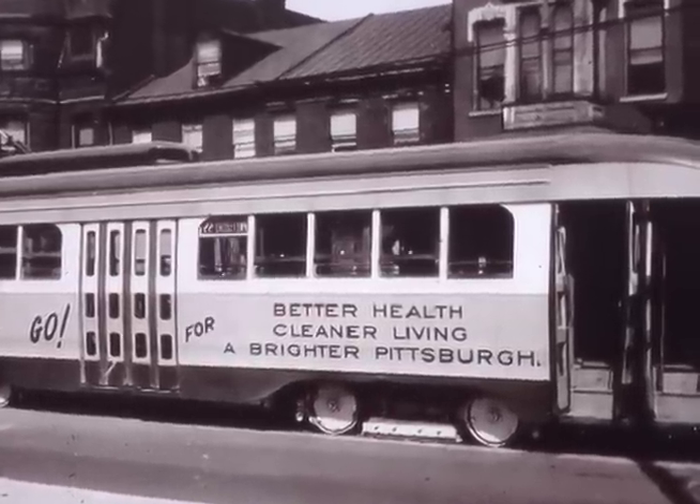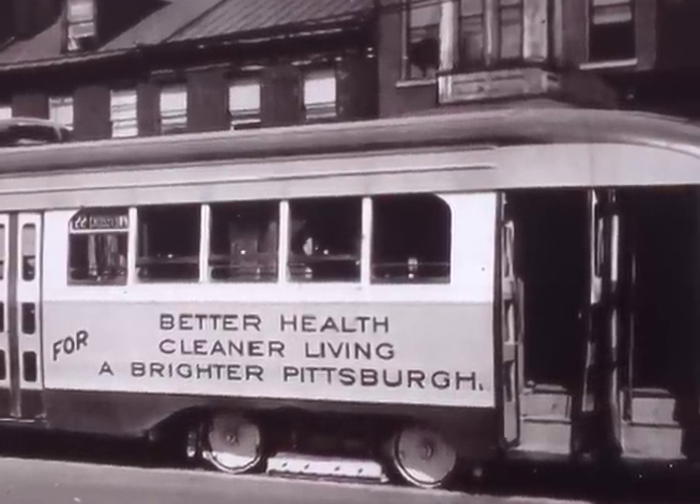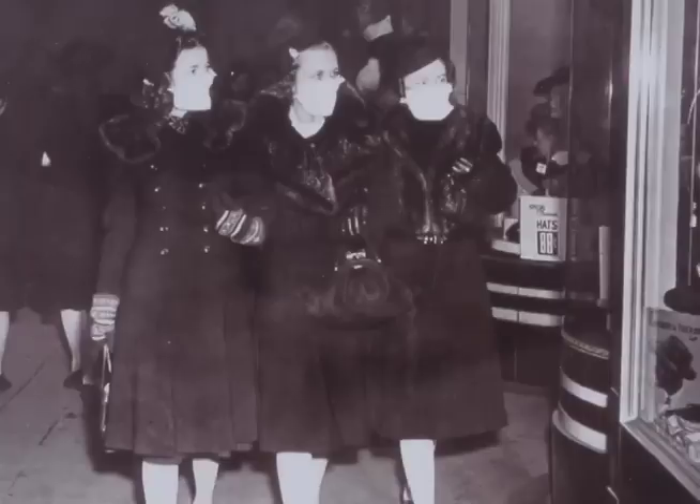So the crusade against smoke becomes much more intense after 1941. You had street cars saying 'smoke must go' painted on the side — better health. And here we have a picture of these women marching through the downtown with masks on their faces, covering their mouths and their noses, to make it clear that smoke was bad for your health.